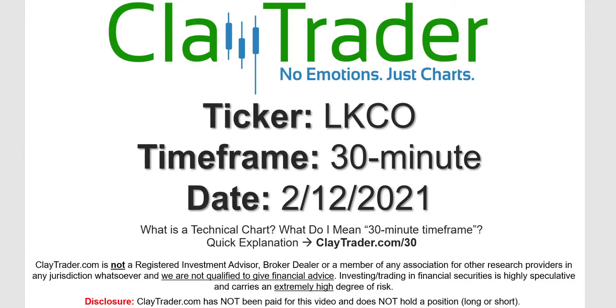Hey, it's Clay, and this will be a video chart on ticker symbol LKCO. We will take a look at the 30-minute time frame. Not sure what I mean by 30-minute — I do offer an explanation video at that link.